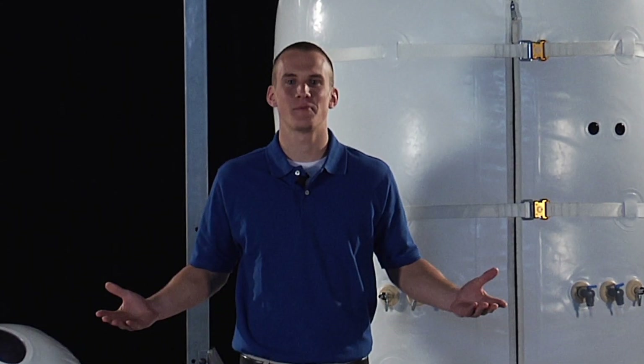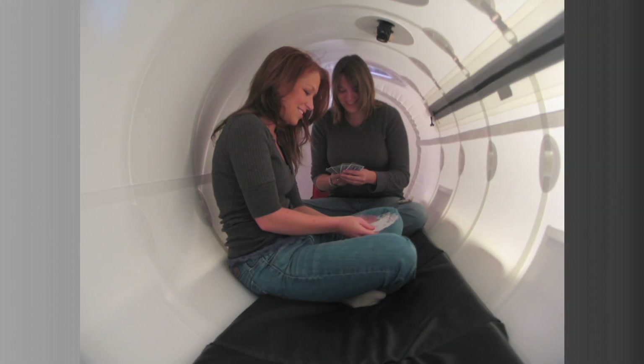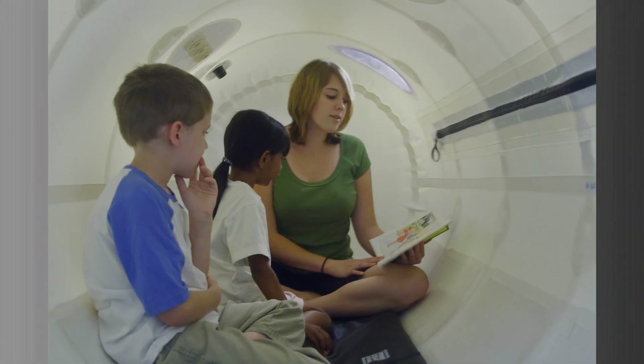Hi, I'm Chris Golv, and I'm here to tell you about our Hyperbaric Chambers. No matter who you are or what the situation, we have a Hyperbaric Chamber for you.